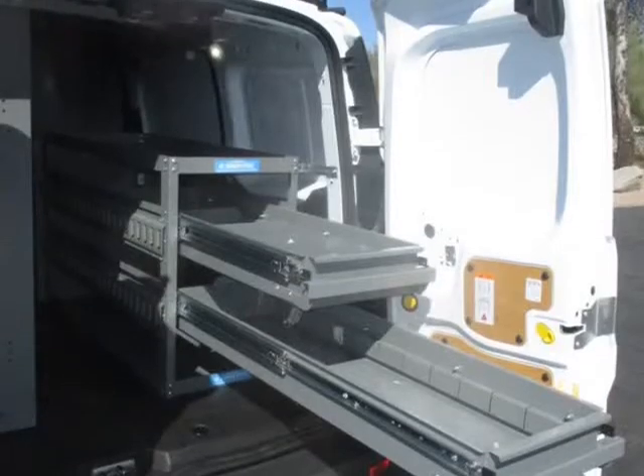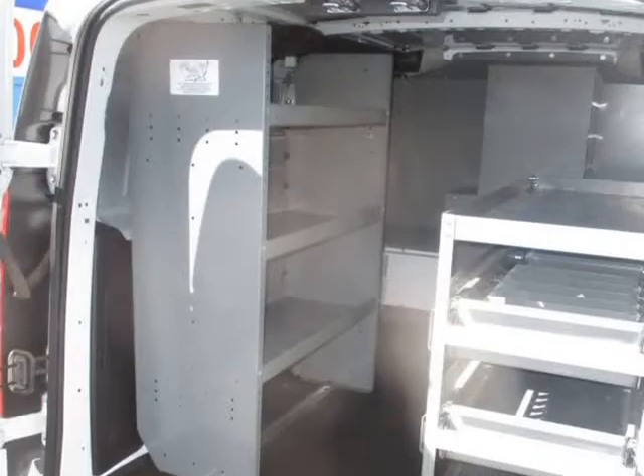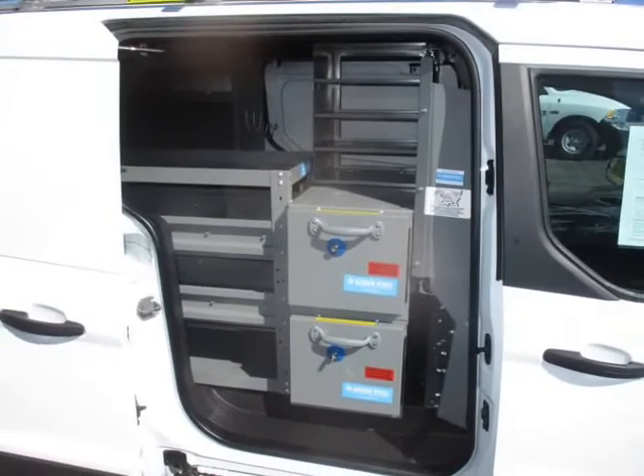AM/FM Stereo, Backup Camera, ABS, Fork Wheel, Air Conditioning, CD/MP3 Single Disc, Dual Power Seats, Electronic Stability Control, and more.